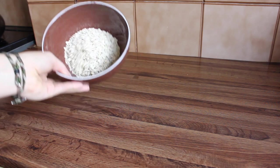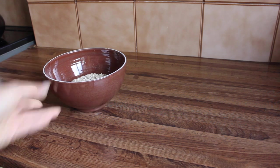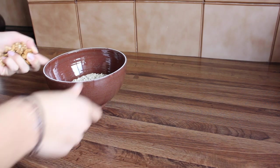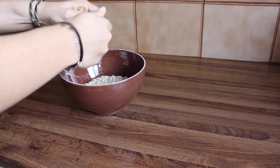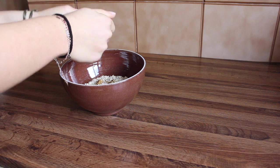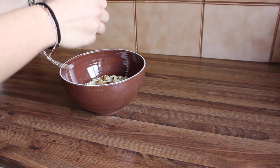I just added the oatmeal — this is the kind that you don't need to boil with water. You just add your milk and eat it right away, which is great because I want something quick. After that I'm taking some nuts and I'm going to break them up so they're easier to eat.